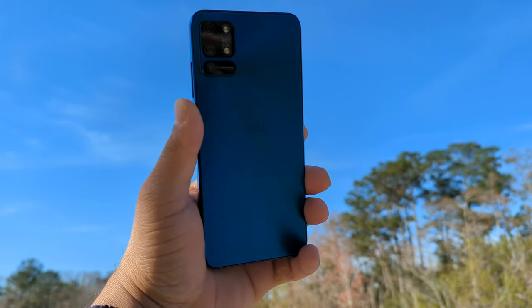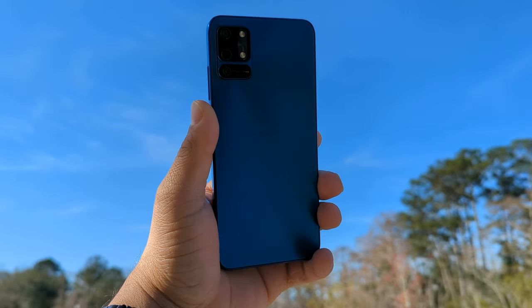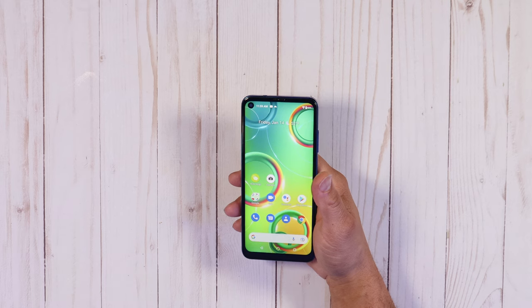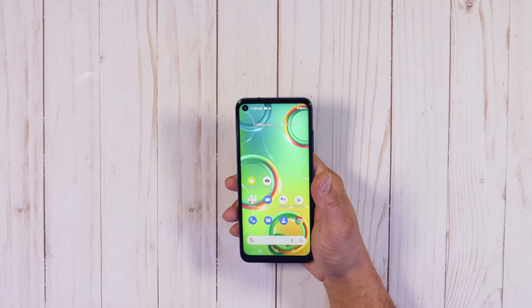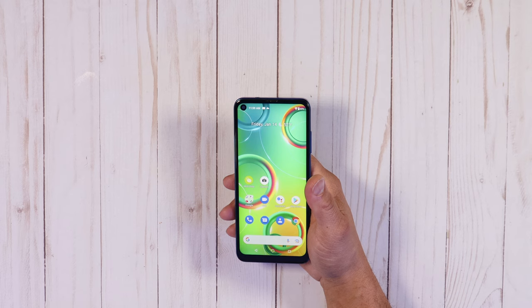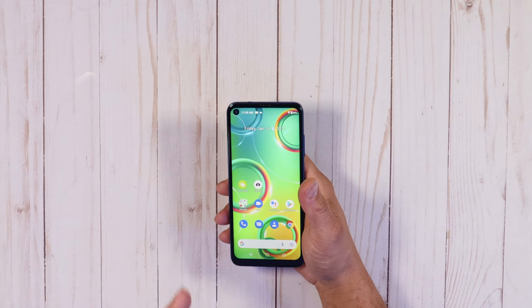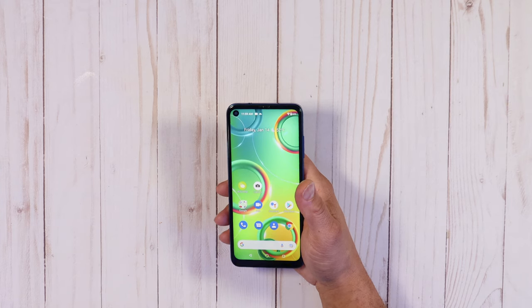On the rear you have a triple camera setup: a 48-megapixel standard lens with autofocus, an 8-megapixel wide lens, and a 2-megapixel macro lens. On the front there's an 8-megapixel camera. Video shoots up to 1080p at 30 frames per second. Power comes from a 4,000mAh battery. This is a 4G LTE phone supporting GSM, WCDMA, and LTE. The device also has face ID — a lot going for it at $170.